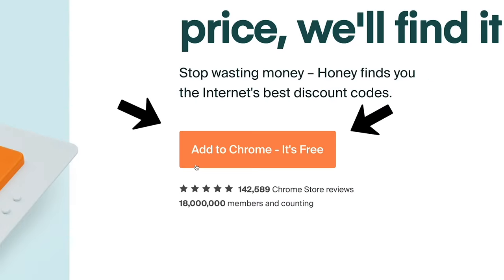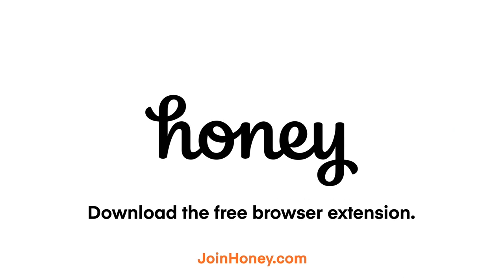There is absolutely no reason not to use Honey, and it literally takes two clicks to install. Get Honey for free at joinhoney.com, that's joinhoney.com.